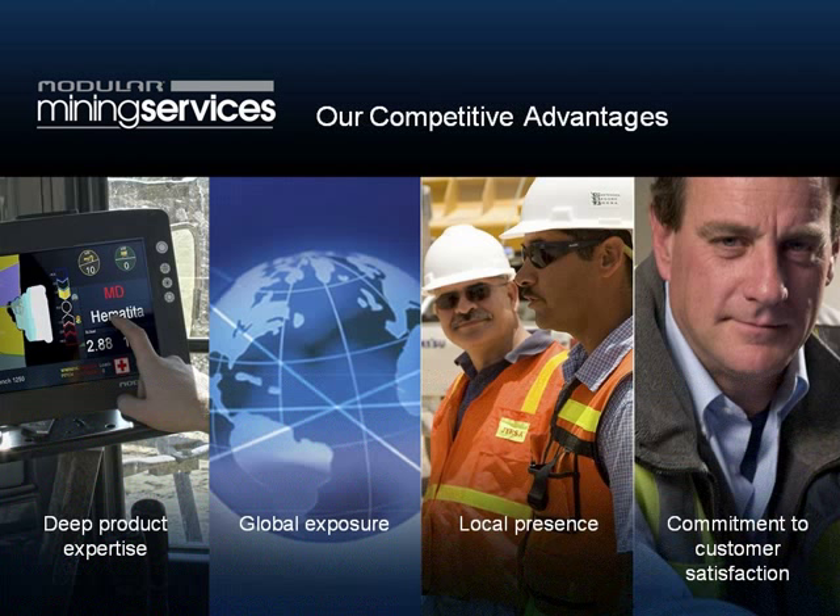Our key competitive advantage is really our deep product expertise. There are lots of consultants out there, lots of continuous improvement expertise. Where we have an advantage is our tight linkage with our products — we understand the data in our systems better than anyone else. If we're trying to solve a problem and the data at our disposal is not what we need, we can actually work with our support people to extend the data that's collected and make the product do things it didn't do before. That deep product expertise and tight linkage with our support personnel really is an advantage above and beyond everyone else.